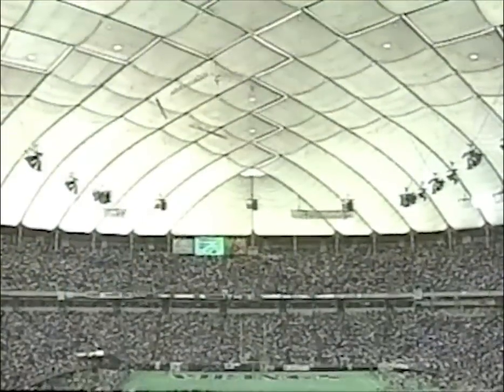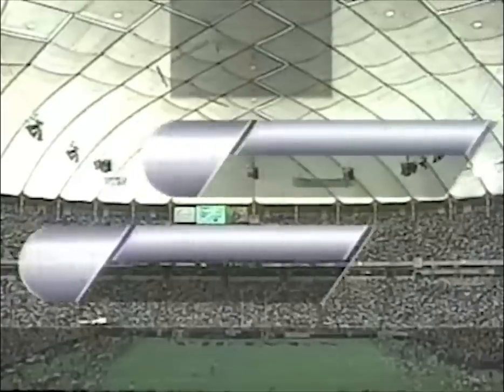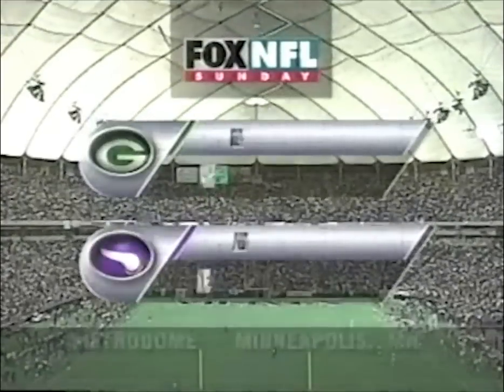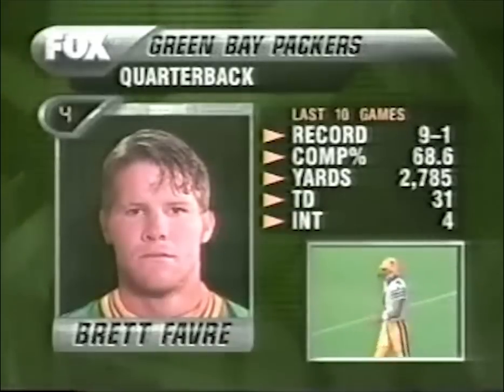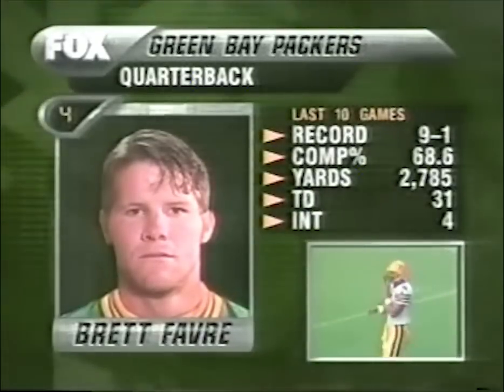Welcome live to a sold-out Metrodome in Minneapolis, where this afternoon it's the Minnesota Vikings and the Green Bay Packers. Both teams are undefeated. Brett Favre brings the Packers onto the field.